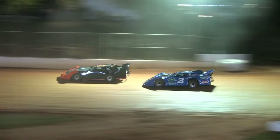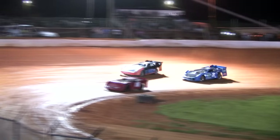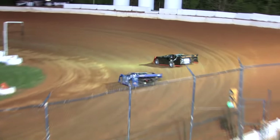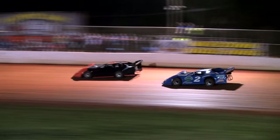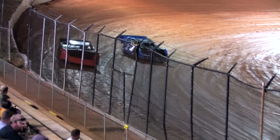Terry Poore trying to mount a run to challenge for the race lead. They click off lap 13 — 13 down, 7 to go in the sportsman feature. Terry Poore looks to the low side, follows the line of the 2, trying to find grip on the bottom.